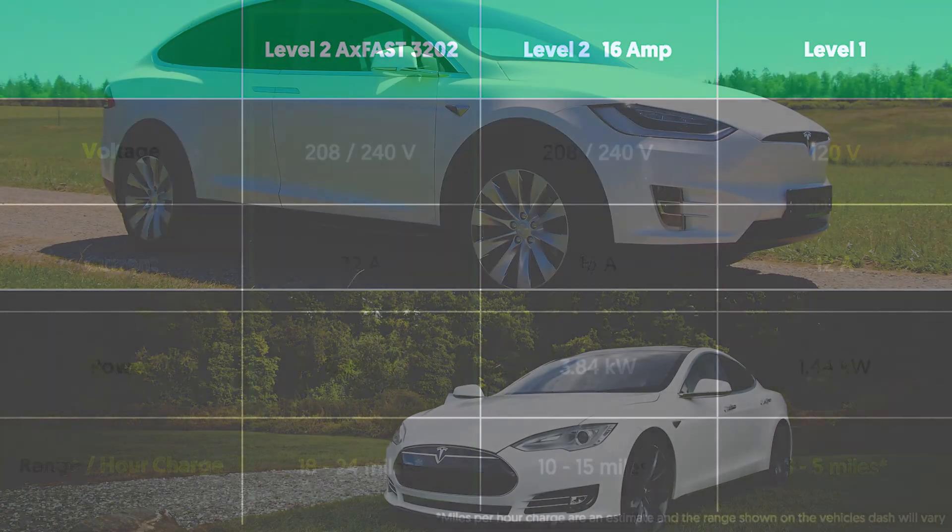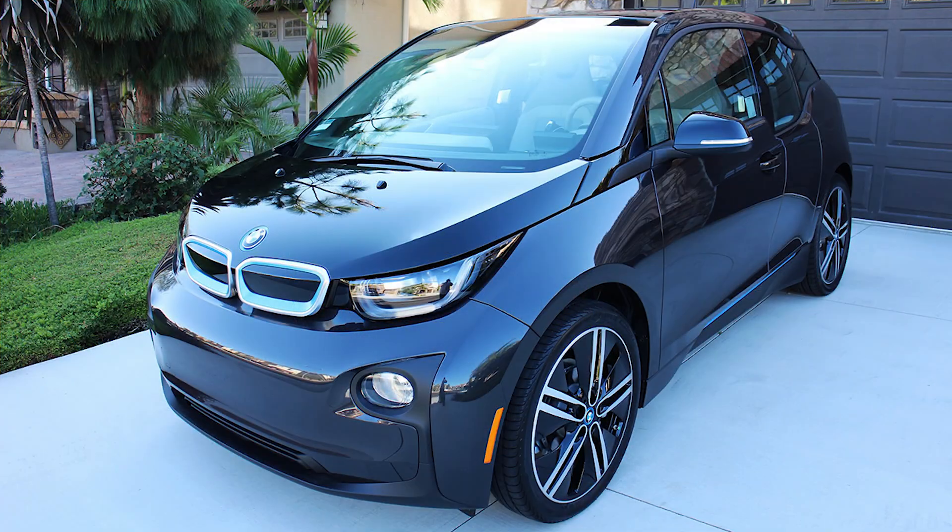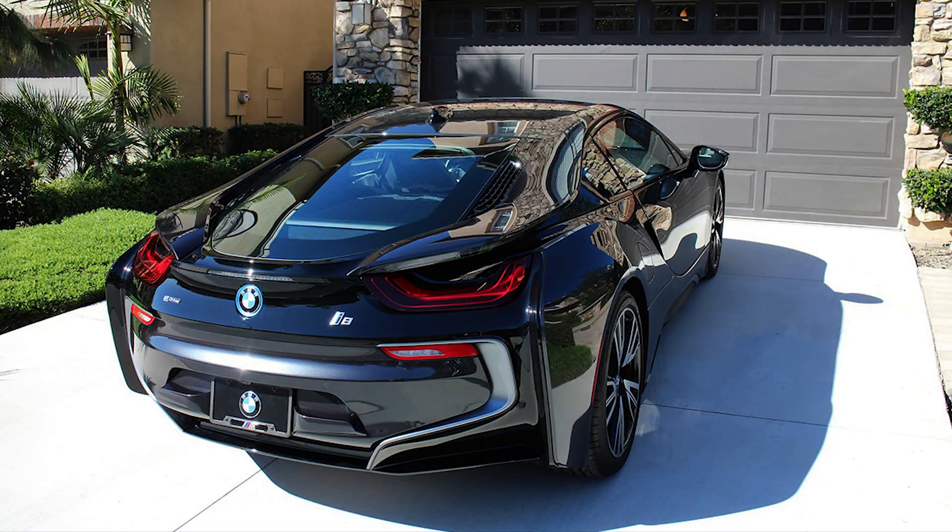The AXFAST is perfect for any electric vehicle, including all Tesla models, Nissan Leaf, BMW i3, Chevrolet Bolt, and more.